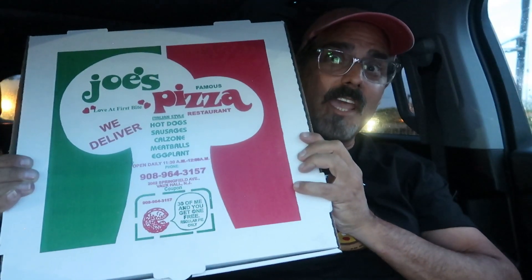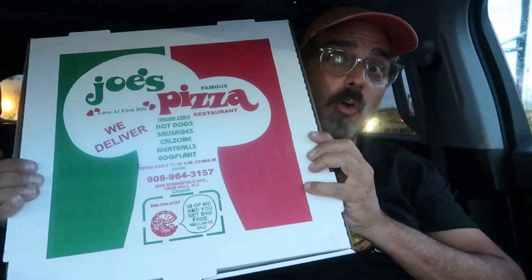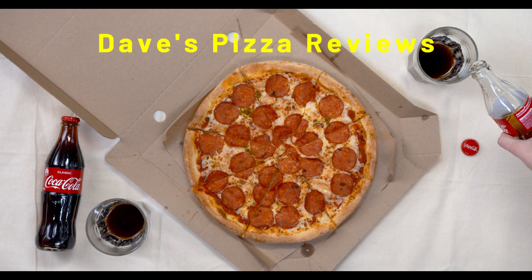In this box, I have a pie — half garlic, half pepperoni from Joe's Famous Pizza in Vauxhall, New Jersey. Out of 806 reviews, this pie gets a 4.3 rating. Let's see if the pizza is as good as the ratings.